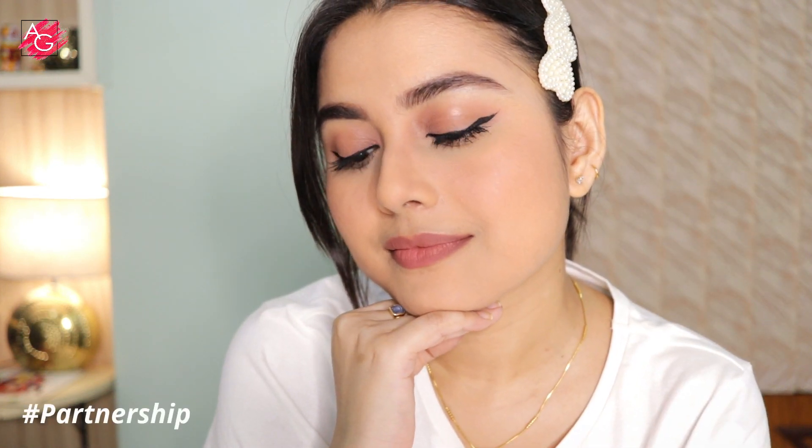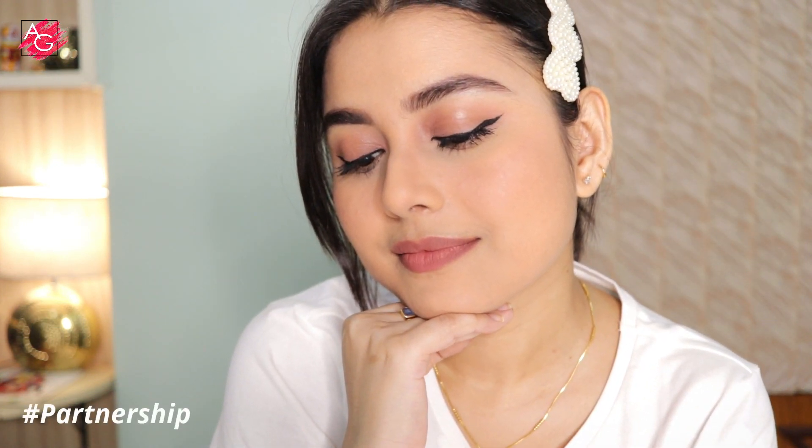Hi everyone! Today I'll be creating this very simple, fresh, natural looking makeup look that's gonna take you maximum 10 minutes to achieve. All of the products I'll be using today are from Mamert, so if you are interested, please keep on watching.